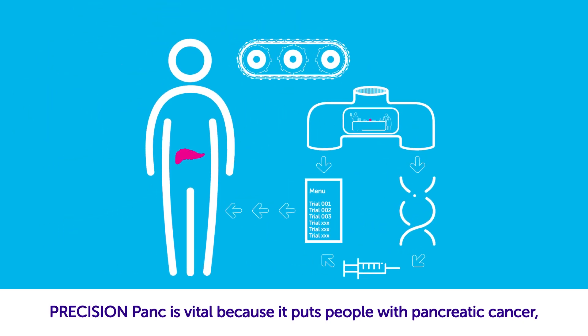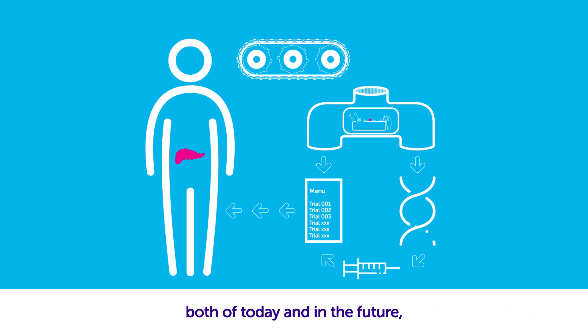Precision PANC is vital because it puts people with pancreatic cancer, both of today and in the future, right at the heart of what we do.